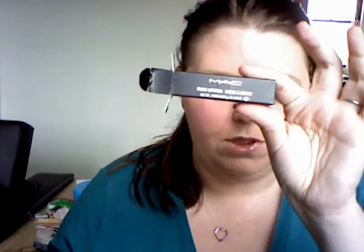Now, as I said, swatches are on the blog for that. The lipstick I am wearing at the moment — I've got Sequin, which is this one here.